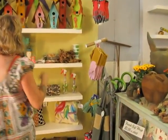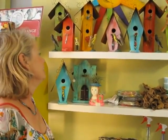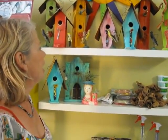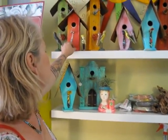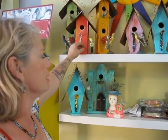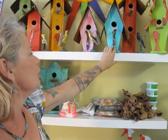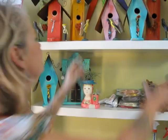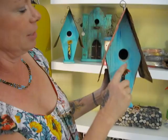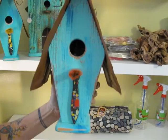Over here we have some birdhouses and I absolutely love this guy. His name's David Bruce, he's from Arizona. I saw his work in Colorado. He's using all recyclable material — even the wood's recyclable. Right here he even uses his old paint brushes for the birds to perch on. Here's one of his old paint brushes — it even has paint on the end of it that makes it stiff so that the bird can sit on it.